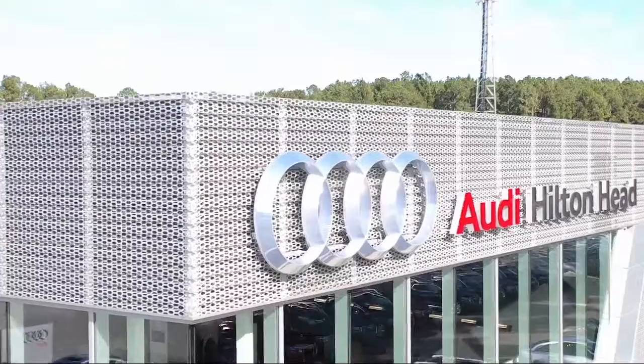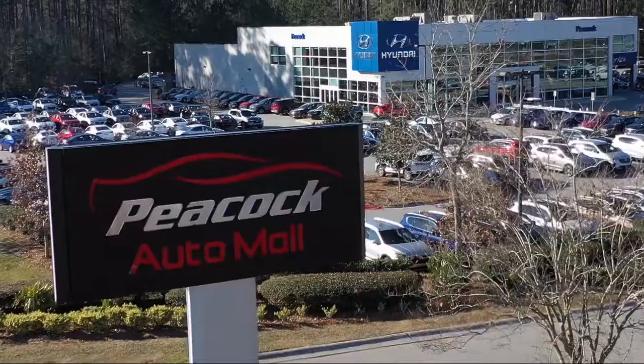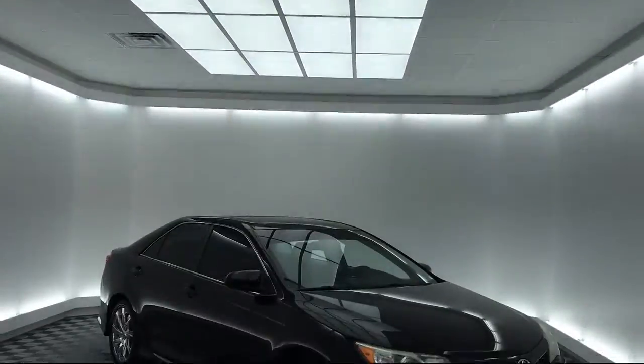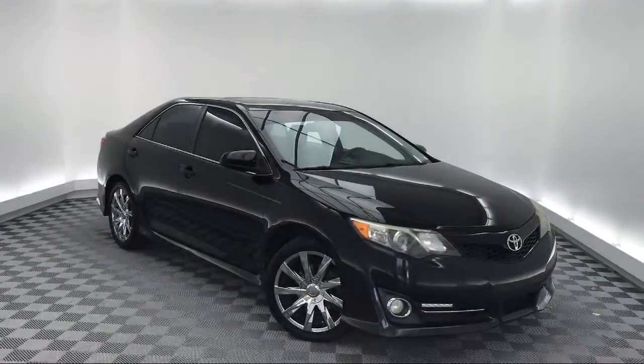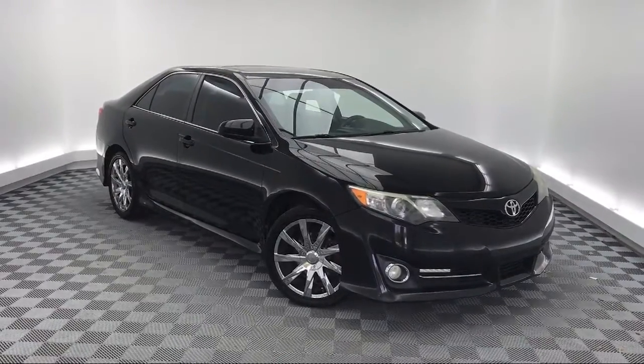Welcome to the Peacock Auto Mall. Here's a look at another one of our great vehicles from our extensive inventory. It comes equipped with steering wheel controls, keyless entry, electronic stability control, and a tire pressure monitoring system.